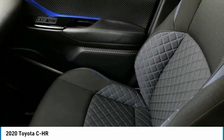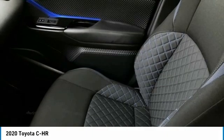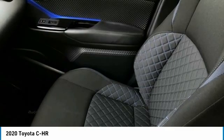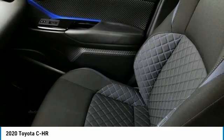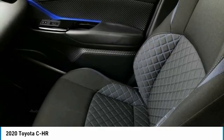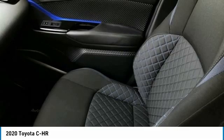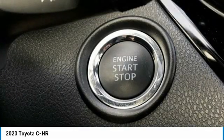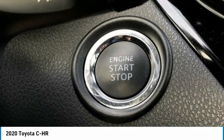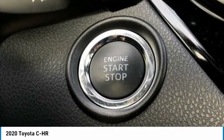Rear Side Impact Airbag, Rear Window Defroster, Rear Window Wiper, Remote Keyless Entry, Speed Control, Speed Sensing Steering, Split Folding Rear Seat, Spoiler, Steering Wheel Mounted Audio Controls, Tachometer, Telescoping Steering Wheel, Tilt Steering Wheel, Traction Control, Trip Computer, Turn Signal Indicator Mirrors, Variably Intermittent Wipers.